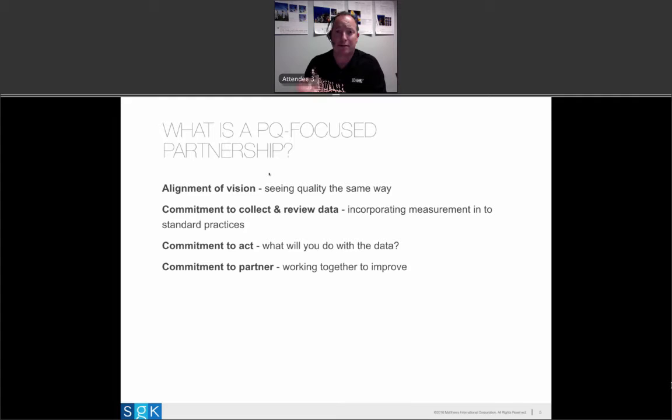If the brand and the printer see the product in the same way, print quality hopefully fades into the rearview mirror. Another key aspect of a PQ-focused partnership is a commitment to collect data. You're not going to have a data-driven relationship without data — that seems straightforward. There has to be a commitment to collect it and review it from both the printer and the brand. The data has to be credible, and the printer really needs to look at it and interact with it. The brand's interaction with data is a big part of a print quality-focused partnership's success.